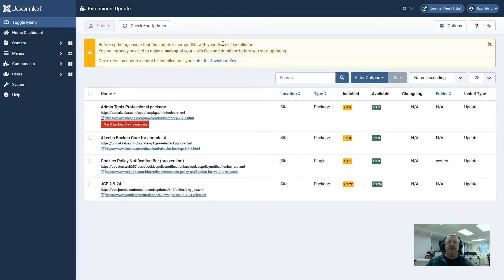It is giving us a warning straight away saying that one of our extensions requires a download key. This is something that has been brought in relatively recently to Joomla, whereby extension creators can give you update keys for your subscriptions so that they can be automatically updated on this page. This can be seen in the first extension where we have the red download key missing in the professional version of Admin Tools. We've also installed Akeeba Backup, Cookies Policy Notification Pro, and JCE 2.9.24 — all of these are wanting to be updated to the latest versions.